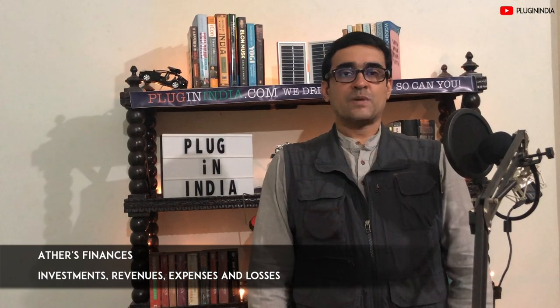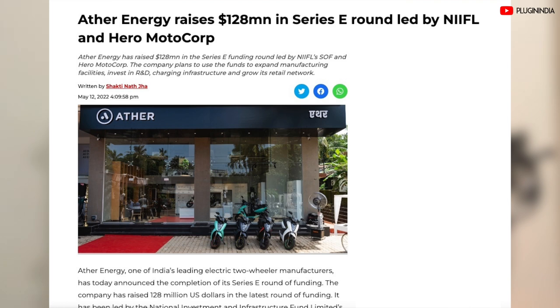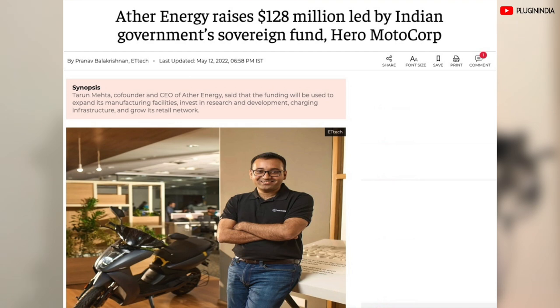So let's look at other aspects of Ather. They have really improved the product, but what about their finances? Ather Energy recently raised $128 million, which is equal to 1013.6 crore in its Series E round led by the National Investment and Infrastructure Fund, the Strategic Opportunities Fund, and Hero Motocorp. This money will be used this year to expand manufacturing facilities, invest in research and development, charging infrastructure, and to grow their retail network. The important thing to note is that Hero Motocorp owns 36% of the company and after this cash infusion, this must have risen — they are the largest shareholder.